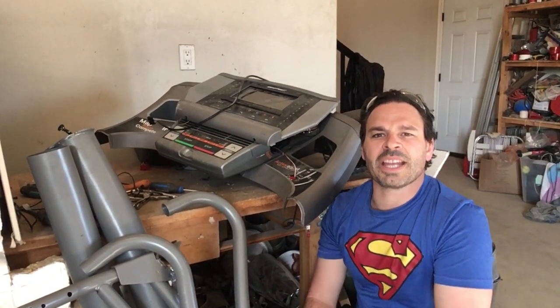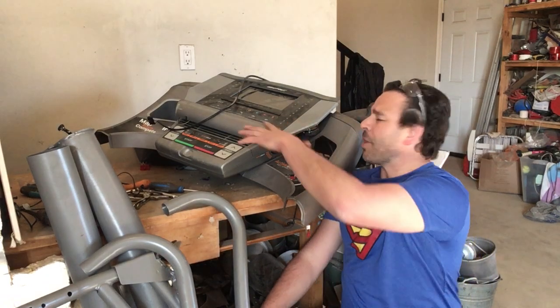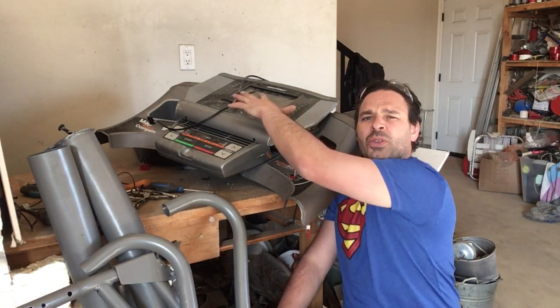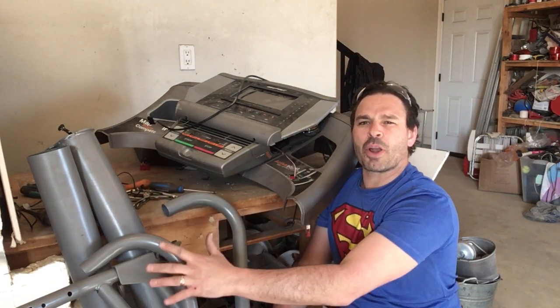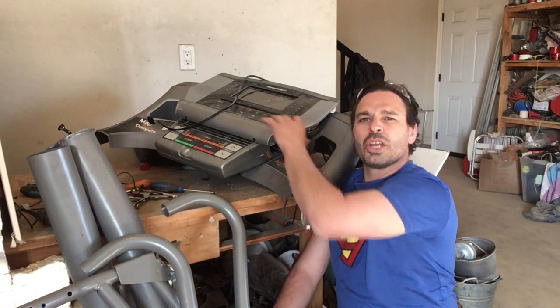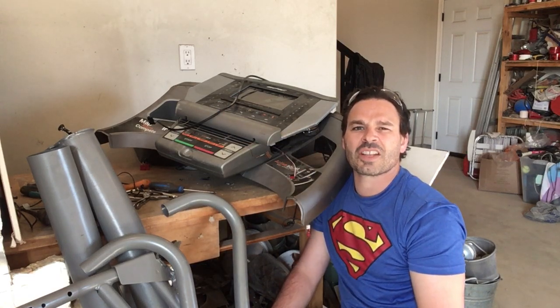Hello Scrappers and Planet Lovers, Tin Man here with another video. I recently received a message from a viewer asking me what types of goodies you can find in exercise equipment and if it is worth picking up on garbage day. Items like exercise bikes, rowers, and treadmills — you will find them from time to time on garbage day and they are a great source of scrappable material.